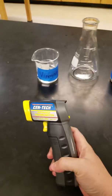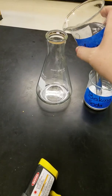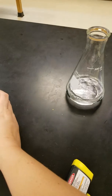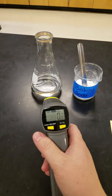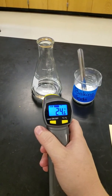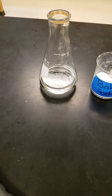First, let's take our infrared thermometer and see what the starting temperature of vinegar is going to be. We're just going to add all of it. Let's switch it to Celsius — we're at 24.6 degrees Celsius to start. Now let's add our baking soda.